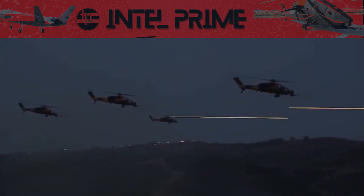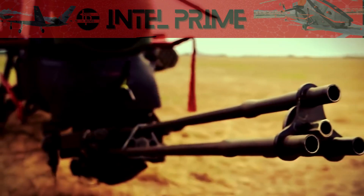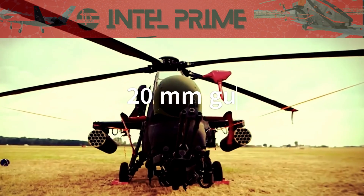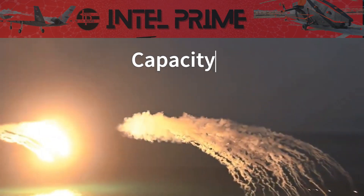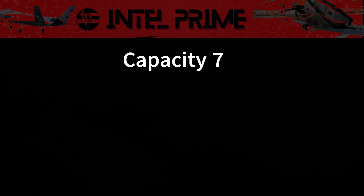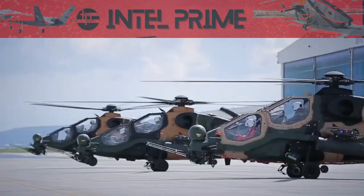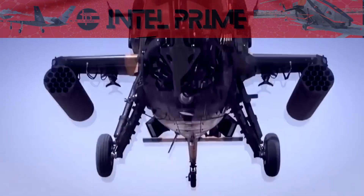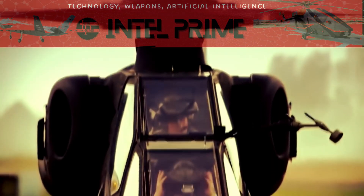The T-129 incorporates asymmetric weapon loading capability and enables the use of all weapons effectively according to mission requirements. For close combat support missions, a 20mm turreted gun with a capacity of 500 rounds and 70mm classic rockets with a capacity of 76 rockets have been integrated. Whereas for multi-purpose missions, 16x laser-guided 70mm air-to-ground missiles, 8x UMTAS long-range anti-tank missiles, and 8x Stinger air-to-air missiles are integrated, as well as state-of-the-art EW and EO systems.